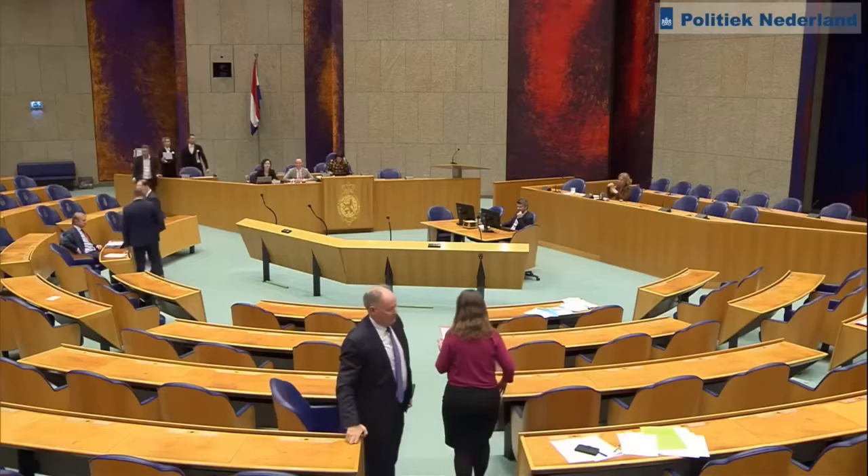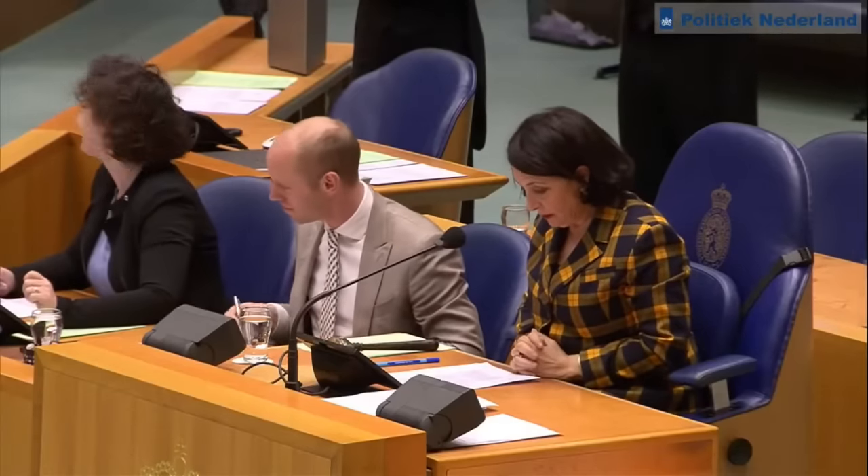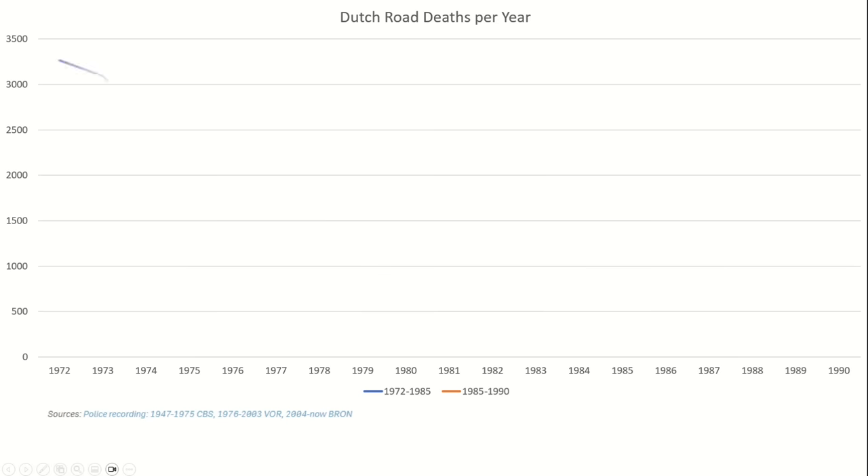The year is 1994. The Channel Tunnel opens, Finland votes to join the EU, and in a small corner of Europe, the Dutch parliament approves the Wegenverkeerswet — the road and traffic law. Complementary to a new traffic code passed in 1990, these reforms were an attempt to shake things up a little bit in the nation's fight against traffic deaths.